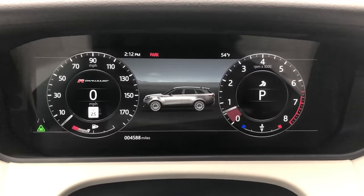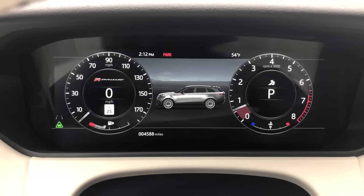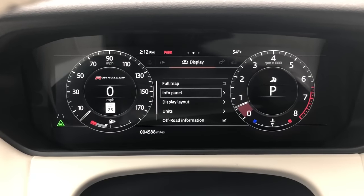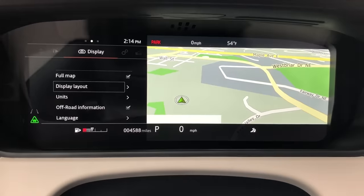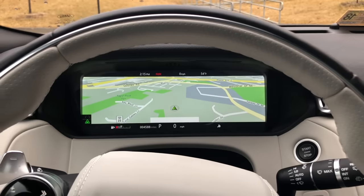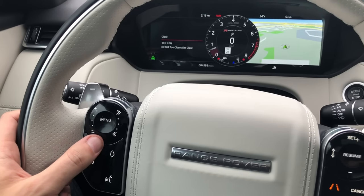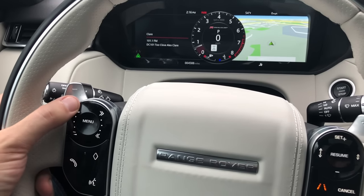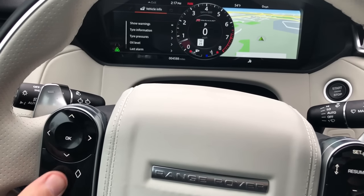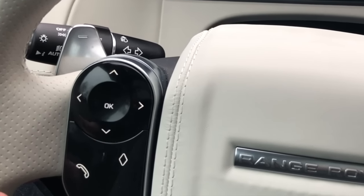Finally, screen number three: the gauge cluster screen. The default setting is two gauges and an image of the Velar, so you can see how attractive your car is at all times. One thing I love about this screen is how incredibly configurable it is — you can have two dials showing speed and engine speed, or a full map, or a full map in one dial. If you have a full map, it really is a full map taking up the entire gauge cluster while you're driving down the street. But the coolest thing is how you adjust it: right now the steering wheel control adjusts stereo volume or changes the track, but press menu and the steering wheel control changes right before your eyes to let you scroll through the menus.